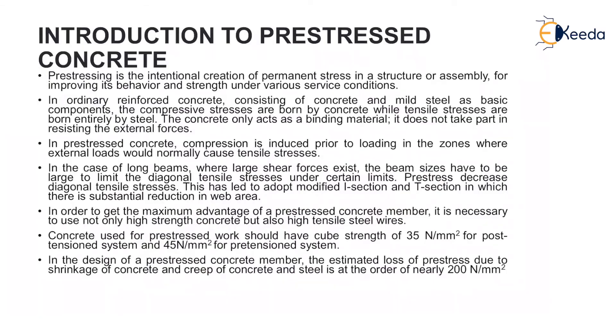Now the question arises: what is pre-stressed concrete? Pre-stressing is the intentional creation of permanent stress in a structure or assembly for improving its behavior and strength under various service conditions.